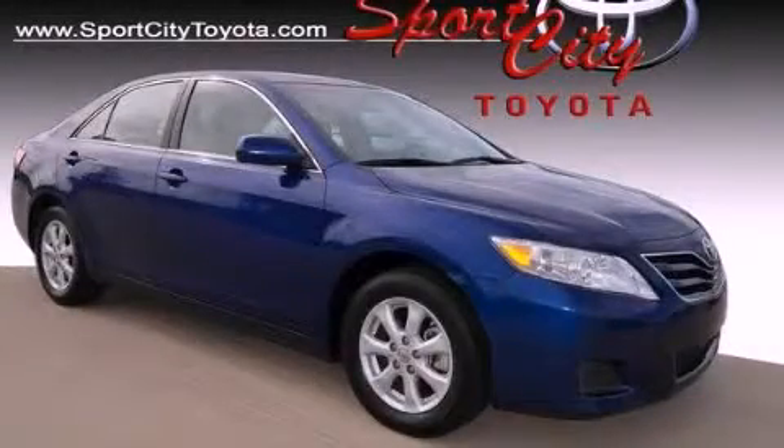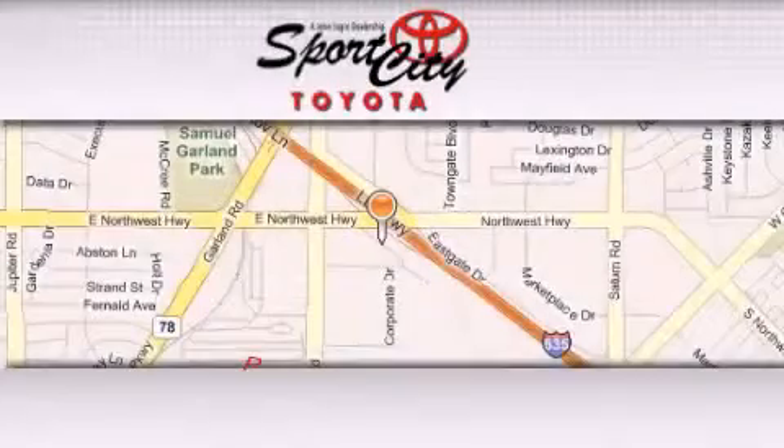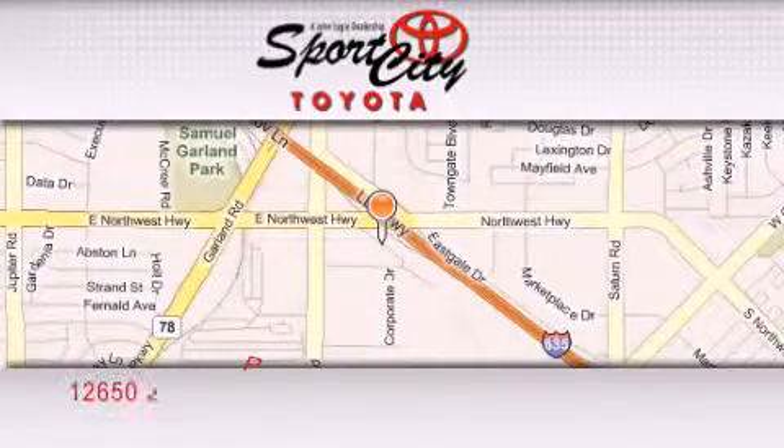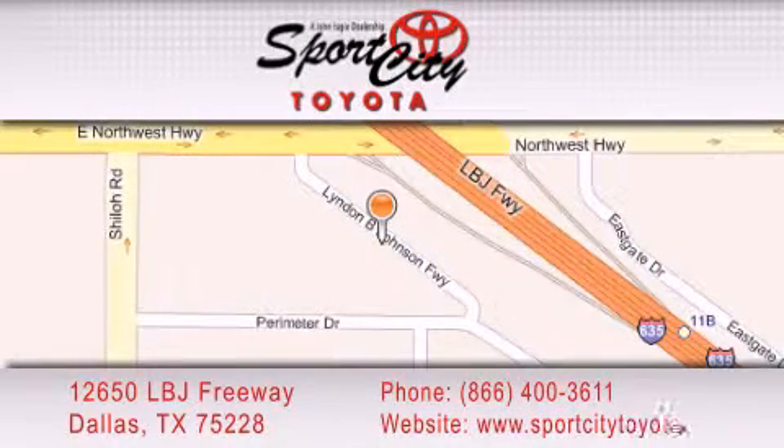This vehicle is sure to sell fast. Call and arrange your test drive today. Sports City Toyota is located at 12650 LBJ Freeway in Dallas. Our goal is to exceed all of your expectations to ensure that you'll return for future visits.